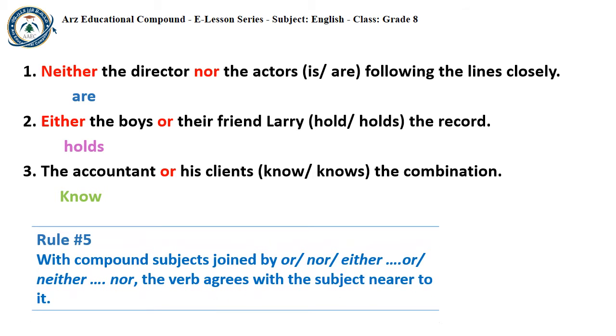Rule number five says that with a compound subject joined by OR, NOR, EITHER OR, or NEITHER NOR, the verb agrees with the subject nearer to it.